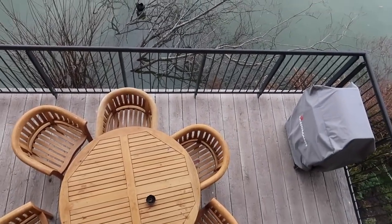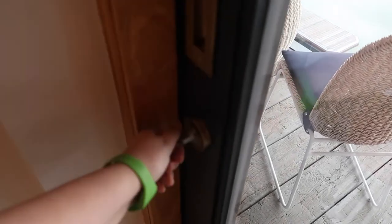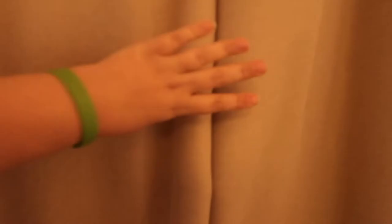All the lodges feel really secure because all the doors have a lock on them — keeps it locked tight. You can use this for privacy, or you can put the heavy curtains over if you want to get a good night's sleep.